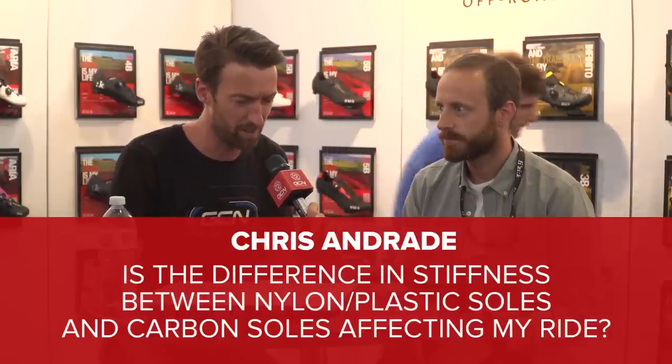Chris Andrade asks: is there a difference in stiffness between nylon/plastic soles and carbon fiber soles, and does it affect the ride? Yes, there is a difference — that's why we offer carbon fiber at the top of the range, where you want the stiffest possible sole. Stiffness influences power transfer to the pedals, which is what pro riders want, and carbon fiber also offers a lightweight configuration. However, a very stiff sole might not be comfortable for a 10-hour ride, whereas nylon could be a better choice. It comes down to experience: a pro racer might want the stiffest and lightest, while for long hauls a nylon, composite, or carbon fiber-reinforced sole might suit better.